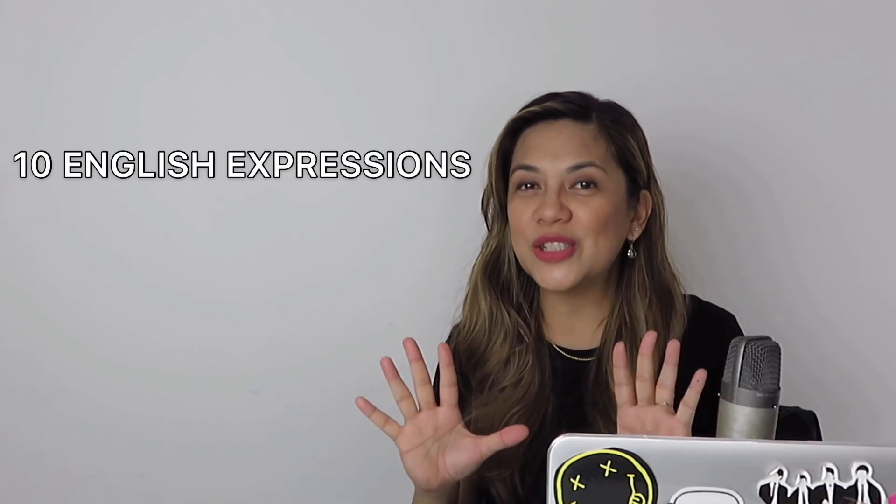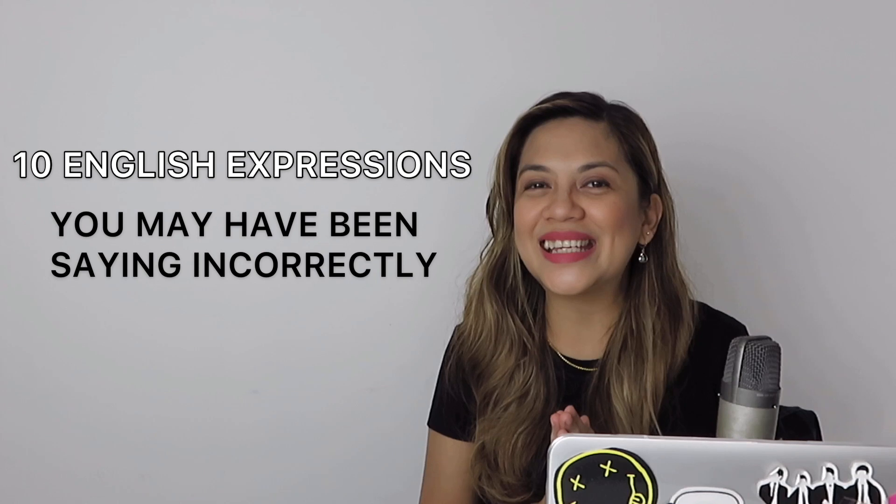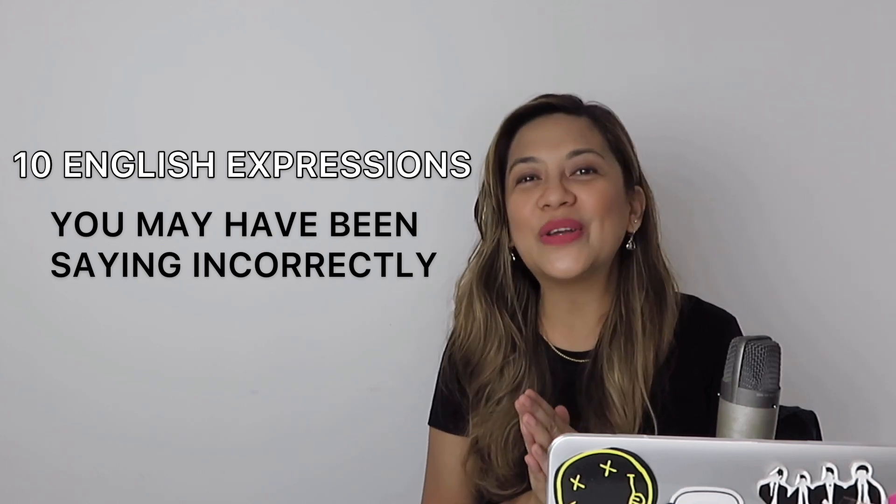Now, you heard it incorrectly, but somehow in your head, it made sense. So today, we are going to save ourselves from future embarrassment by learning how to properly say 10 English expressions that you may have been saying incorrectly all this time. So if you're ready to learn, let's get started!